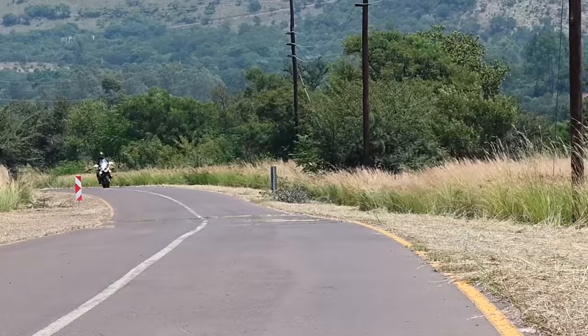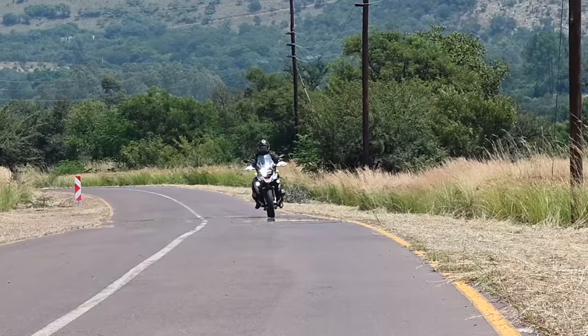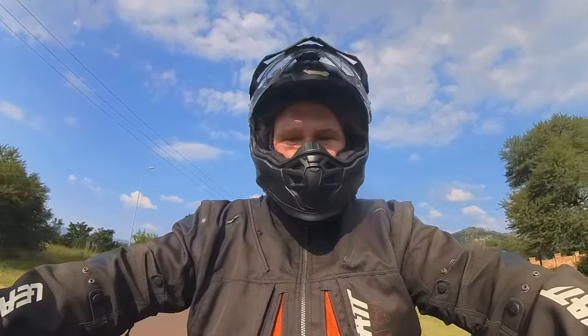And the 1300GS is going to have even more of this torquiness. I'm convinced that the 1300 won't move forward when you open the throttle — it'll just roll up the road behind you like a cartoon.